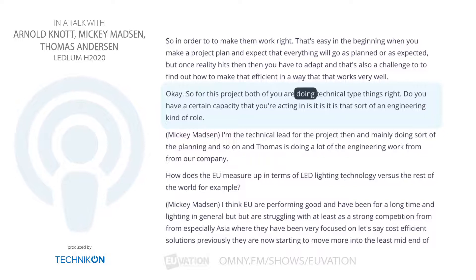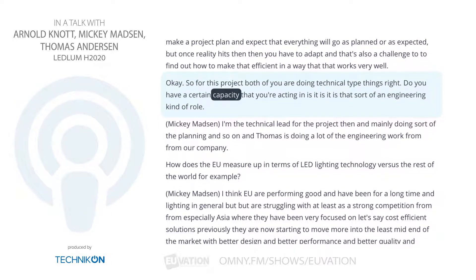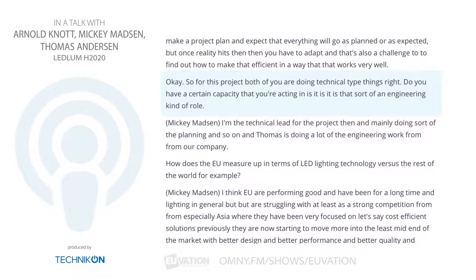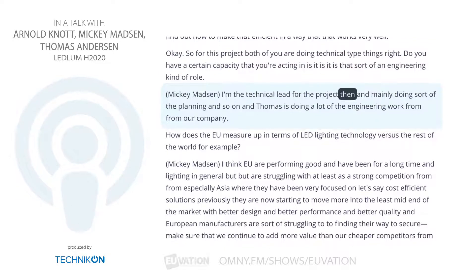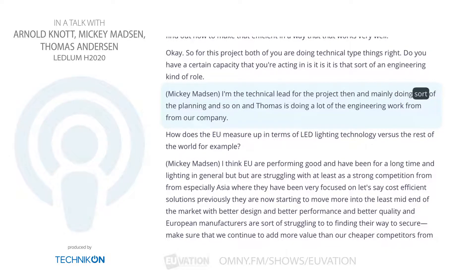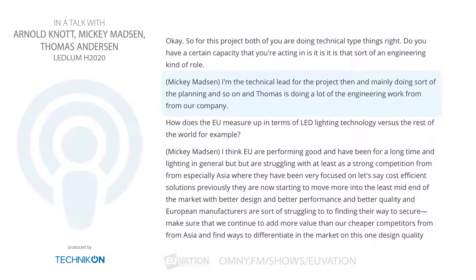For this project, are both of you doing technical work, or do you have a certain capacity you're acting in? I'm the technical lead for the project, mainly doing the planning and so on. And Thomas is doing a lot of the engineering work from our company.